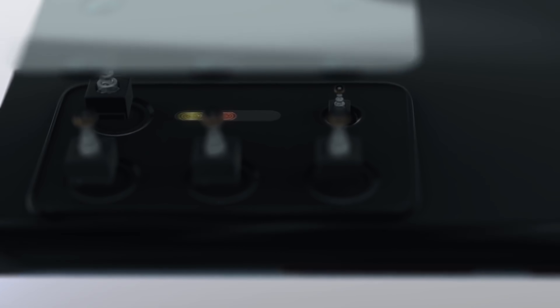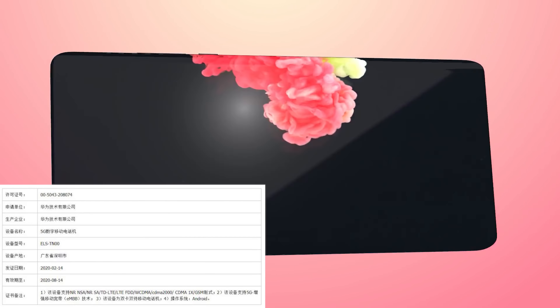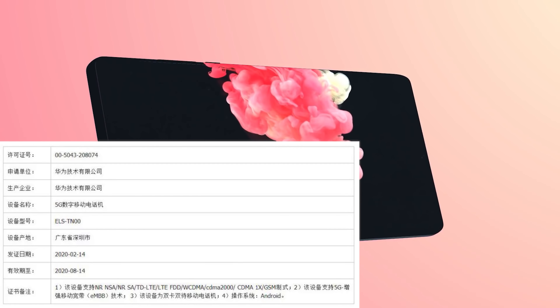The Tenore listing confirms that both the Huawei P40 and the Huawei P40 Pro are going to have 5G connectivity, but this was always to be expected given that they're both going to be powered by Huawei's Kirin 990 system on chip, which does have 5G support.